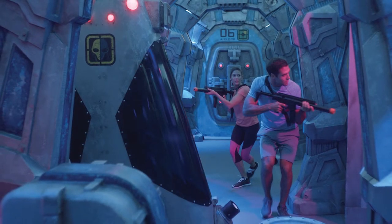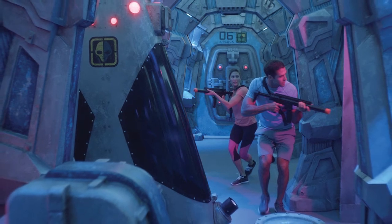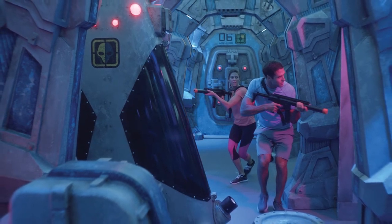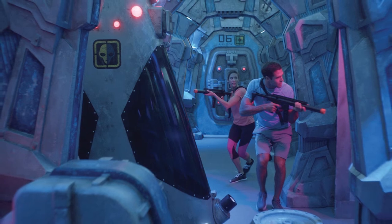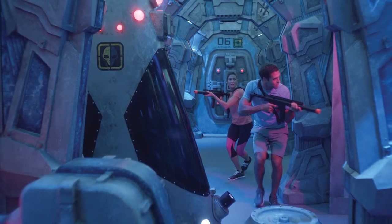Also laser tag, which is a really hot activity for millennials, for kids, and for adults who like to goof around — a little family rivalry. That's on the top of the ship and it's built like a spaceship, so it's got this feel that you're in outer space. You've got the race track on the one hand and laser tag on the top of the ship.